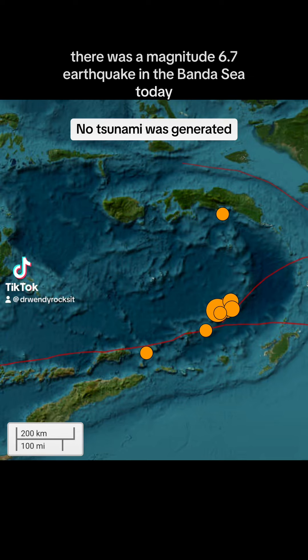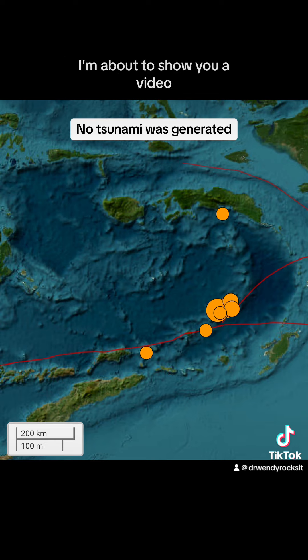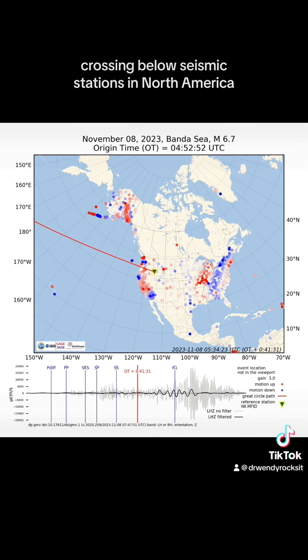There was a magnitude 6.7 earthquake in the Banda Sea today that was followed one minute later by a magnitude 7.1 earthquake. I'm about to show you a video that shows the seismic waves from these earthquakes crossing below seismic stations in North America.